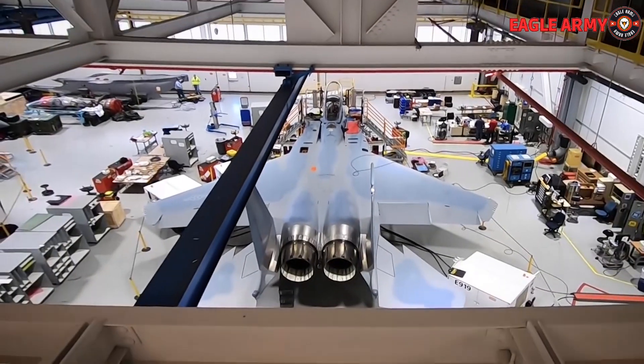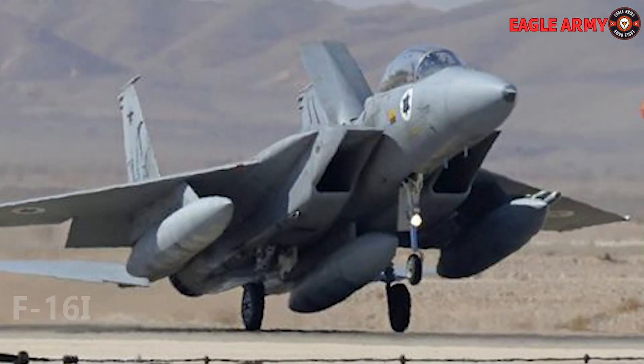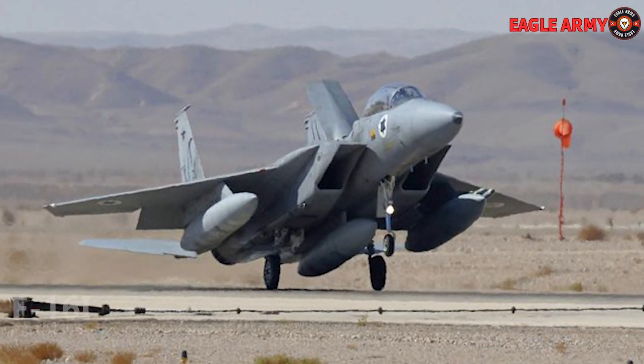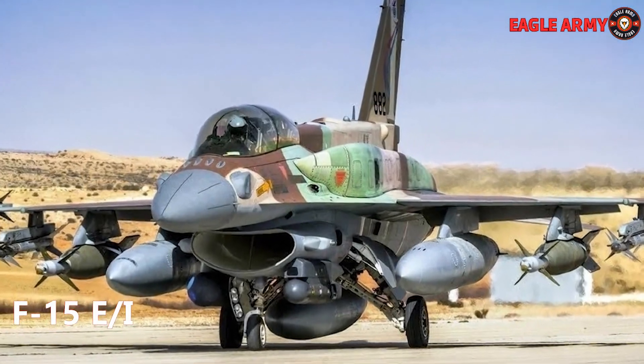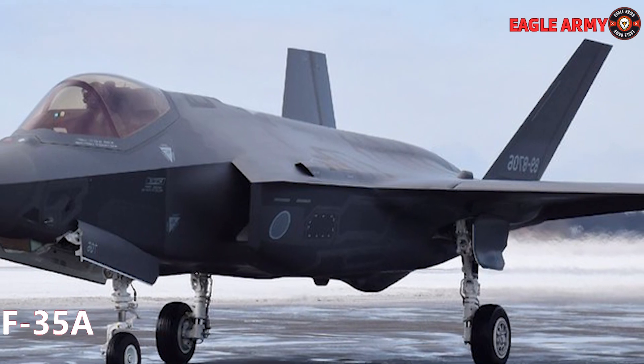Americans who are skilled at modifying the three fighters currently on the market — including the F-16I, F-15E-I, and F-35A — have made these aircraft the U.S. Air Force's mainstay, and they are extremely distinct from those produced anywhere else in the world.